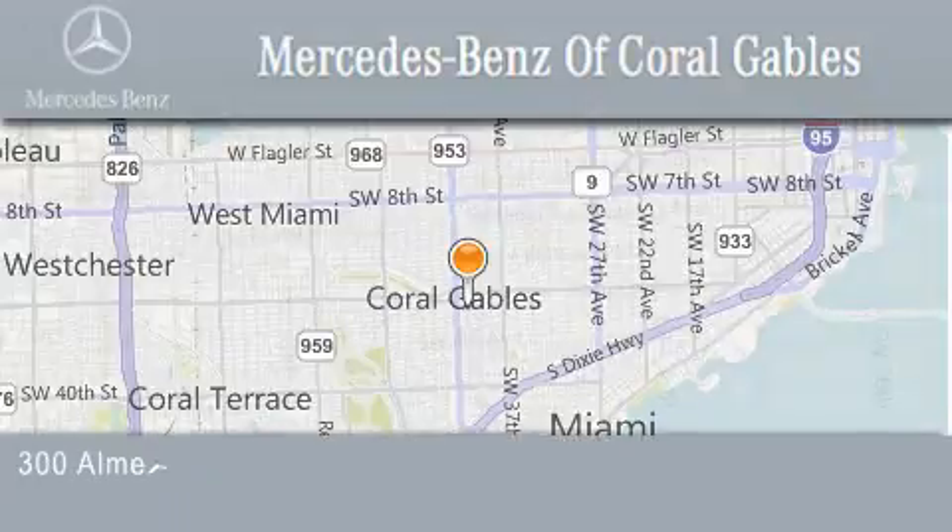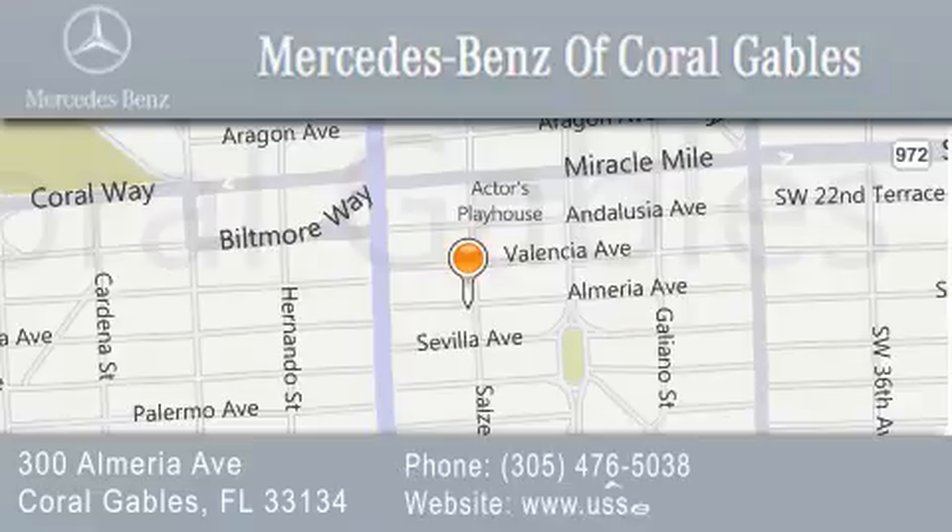One customer at a time. We are located at 300 Almeria Avenue in Coral Gables.